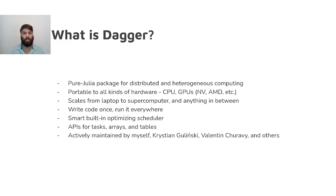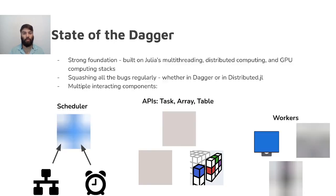Firstly, let's reiterate what Dagger is so that we're all on the same page. Dagger is a pure Julia package for distributed and heterogeneous computing. What that means is that Dagger helps you write code that runs efficiently on whatever hardware you have available, from a laptop to a workstation to a supercomputer with any number of CPU cores and maybe some GPUs attached. Dagger supports all of these and makes it possible to write code once that can target whatever hardware your code runs on.